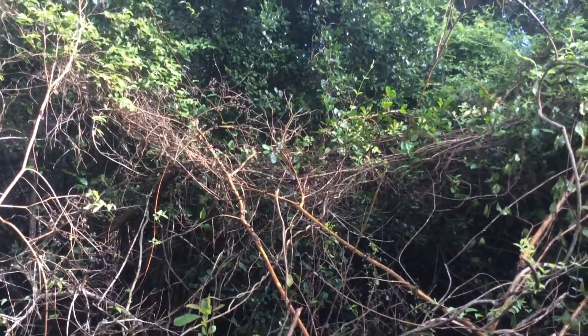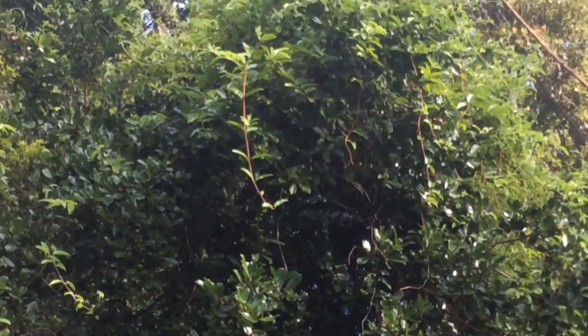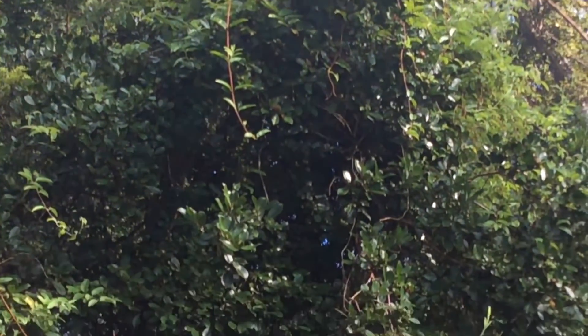That thing is about 25 feet tall right now. It's got other vines growing in it. It just creates a mess.